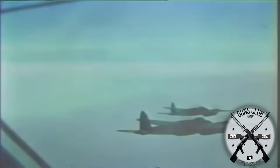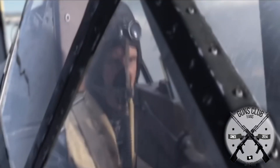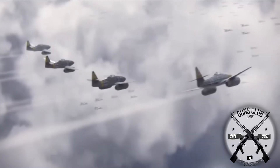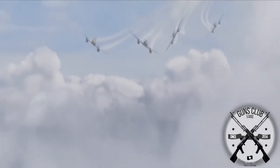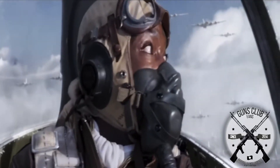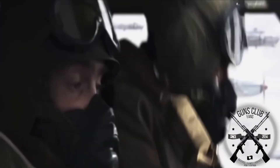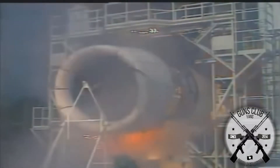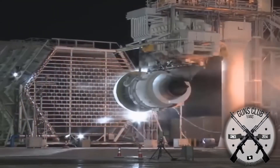It wasn't until the Messerschmitt Me-262 emerged that the Germans were finally able to hunt down these planes. Unfortunately, the Me-262s would not save Germany, but they would save military aviation for the winning countries. With the Me-262, the piston barrier was broken, and suddenly a new way to make planes faster emerged. At first, jet engines were not very efficient, but different types emerged to fill many roles, making them much more useful than ever before.